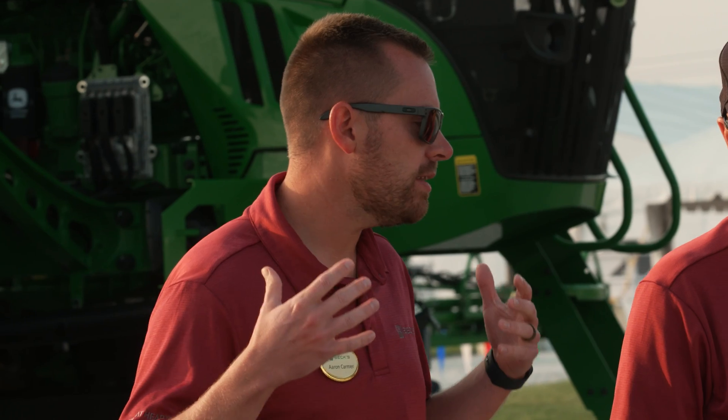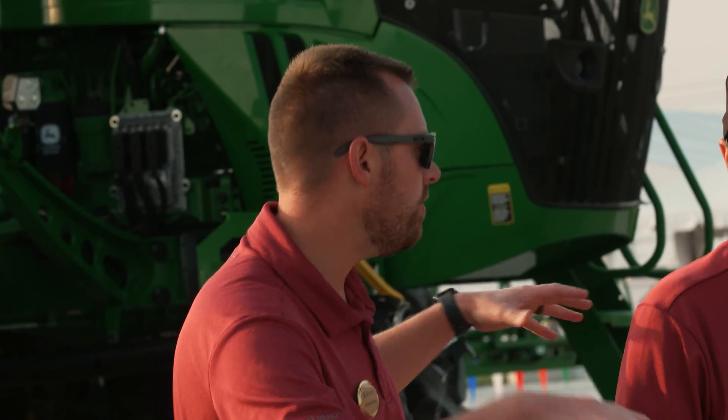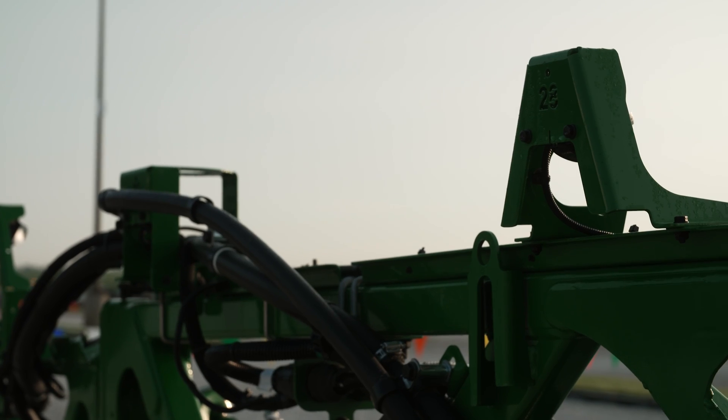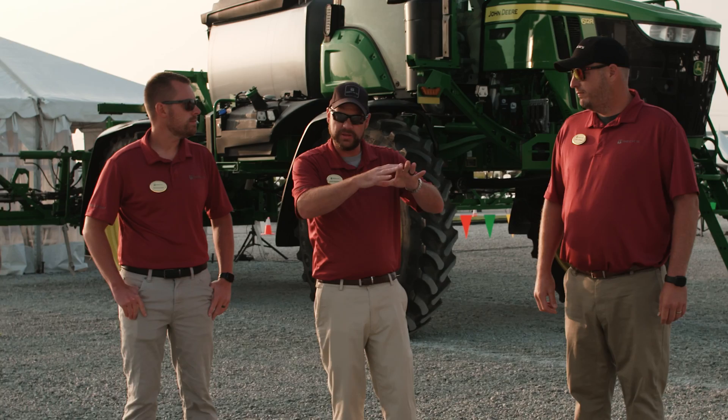All right Jason, so how does this technology even work? How does everything communicate? How does it know when to spray things? So if you see the sprayer behind us, it's got a couple of triangular brackets up on top of the booms there. Each one of those has a black camera hidden back behind there, targeting kind of in front of the boom. As you're running through the field — even up to 12 miles an hour — these cameras are watching all the time.